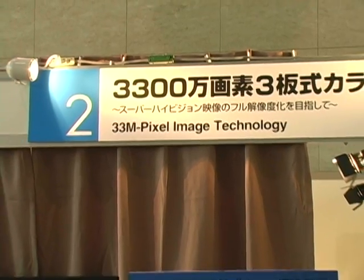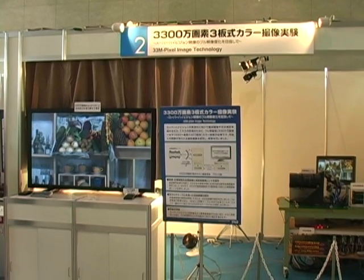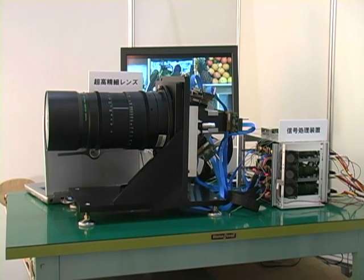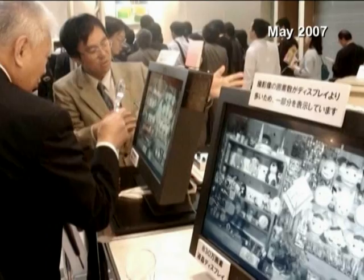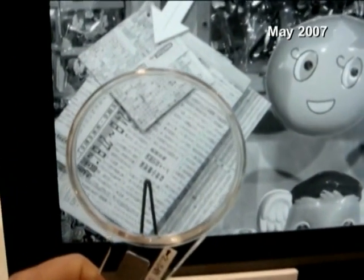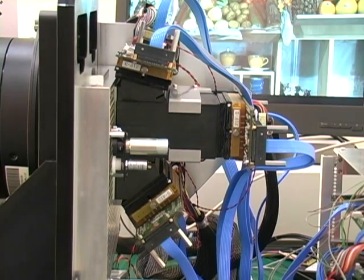Television at 16 times the resolution of today's HDTV is inching ever closer, and now it's in color. This recently developed 33-megapixel image sensor has helped Japanese public broadcaster NHK improve its super-high vision system. In a demonstration last year, engineers used four 8-megapixel image sensors to reach full resolution in black and white, but now three of the new sensors are being used to produce a color image.